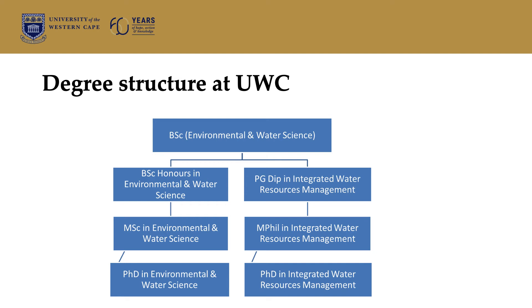Once you've graduated with your BSc, you also have the option, depending on the marks you obtain, to enter into a BSc Honours in Environmental and Water Science, or you have the option to do a Postgraduate Diploma in Integrated Water Resource Management. Once you have successfully completed those, you can proceed to an MSc or Masters in Environmental and Water Science, and we also offer a PhD in Environmental and Water Science. For the Integrated Water Resource Management pathway, there is an MPhil and a PhD. Those opportunities exist within our department.